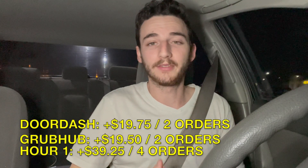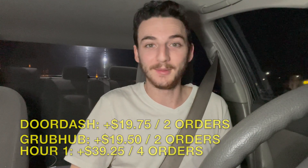After hour number one we are basically halfway through the daily goal of $80 — at $39.25. It's really nice being able to do four orders in that first hour. I didn't know if it was going to be busy until like 5 o'clock, but starting at 4:30 that got going really well.